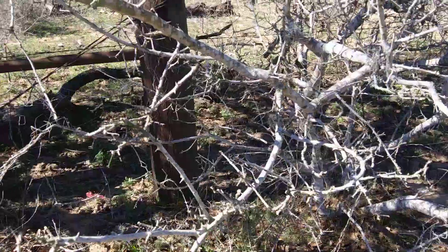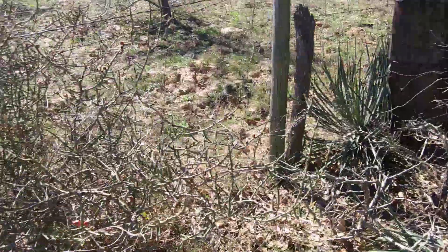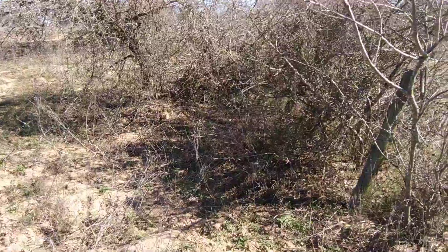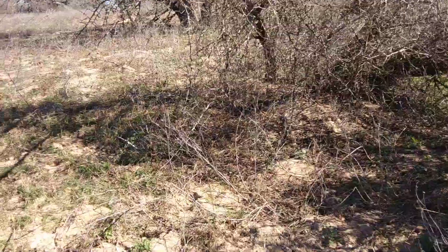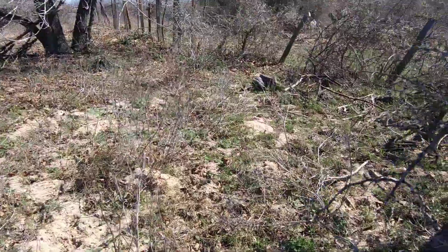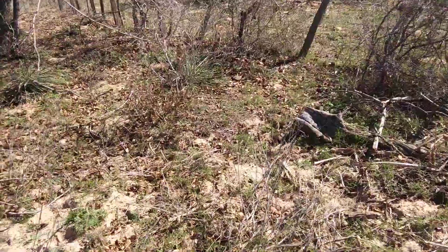We're at the back corner — the other back corner of the property. We're going to start here and walk along the fence line, and you'll understand why I say we need to clean along the fence line, because this one's atrocious. There is a cross sitting right there.